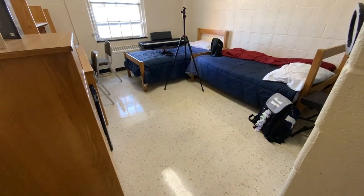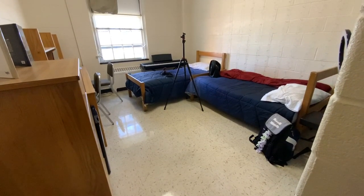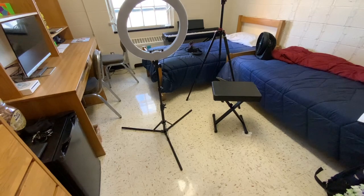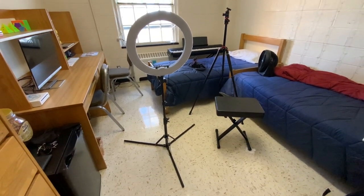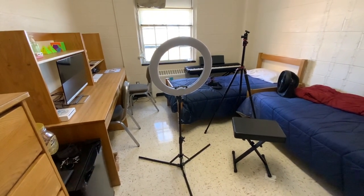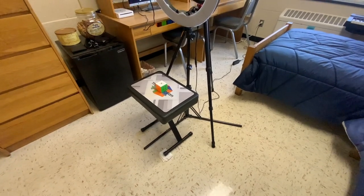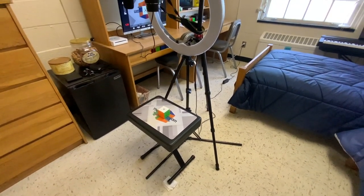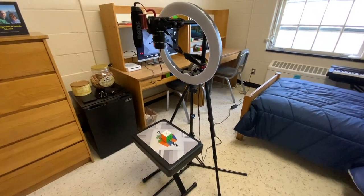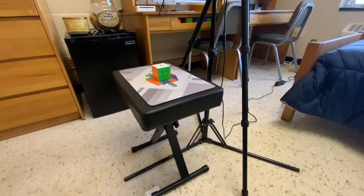That's everything on the perimeter of the room, but that leaves me with a decent-sized empty space in the middle of the room. This is where I set up to film. I start by setting up my ring light, since the overhead light in the dorm is pretty dim, and then I add in my camera tripod and filming table, which is actually a piano bench. I put my cubicle mat on top of the bench for a nice clean background, and that's basically the whole setup. The only extra thing I have to do is plug my camera into my monitor so I can see what I'm filming.